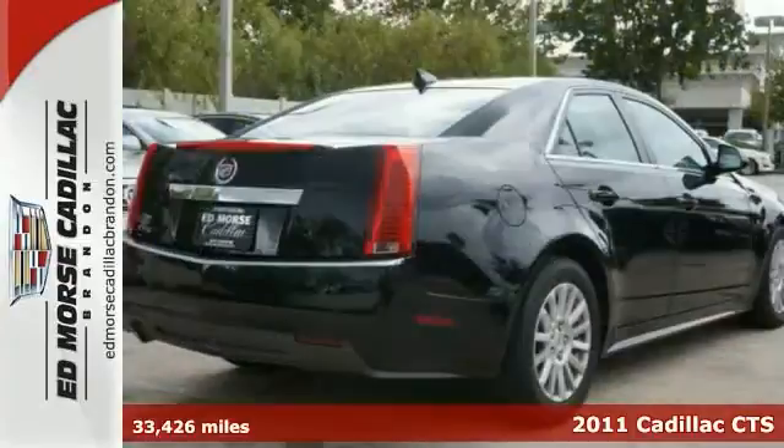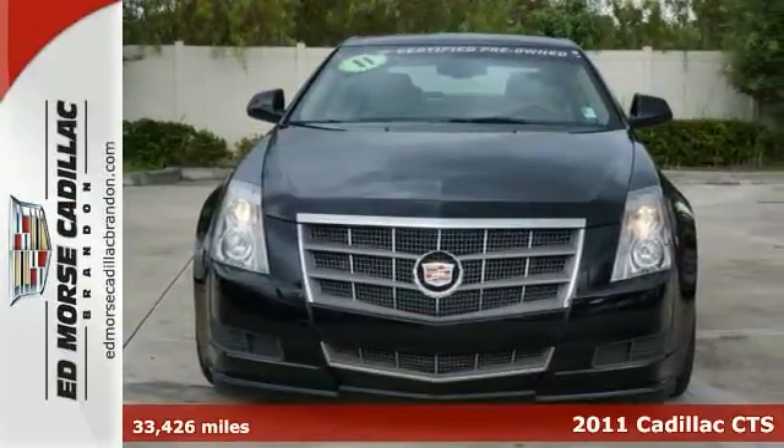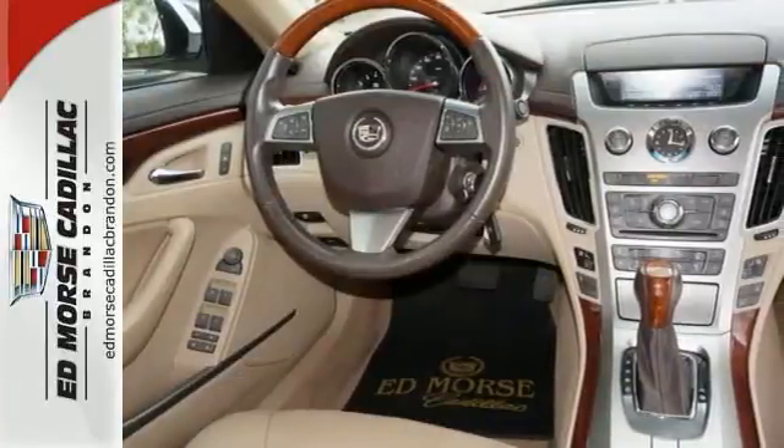It's a 2011 Cadillac CTS. A leather wrapped steering wheel, speed proportional power steering, one-touch power windows, remote power door locks, a tilt and telescopic steering wheel, stability control, and alloy wheels all come standard.